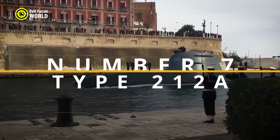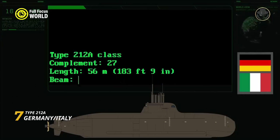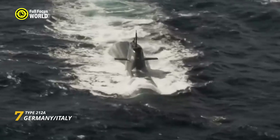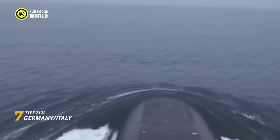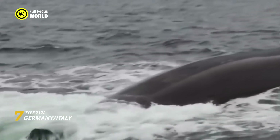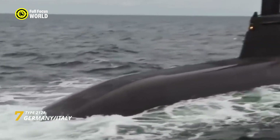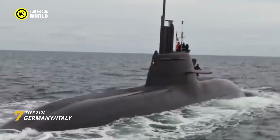Number 7: Type 212A, Germany-Italy. The Type 212A submarine, a joint effort by German engineering prowess and Italian craftsmanship, is a technological marvel lurking in the depths. These AIP (air-independent propulsion) boats, powered by whisper-quiet hydrogen fuel cells, boast extended underwater endurance, making them the ultimate hunters in the game of underwater hide-and-seek.